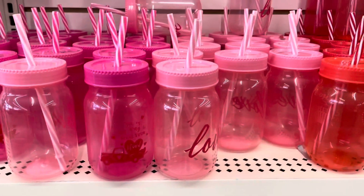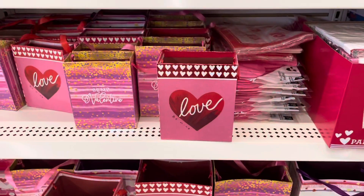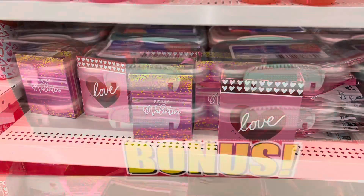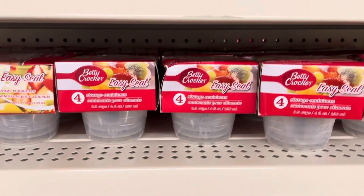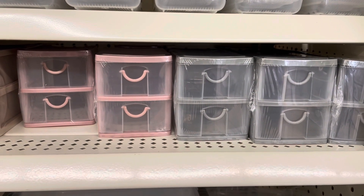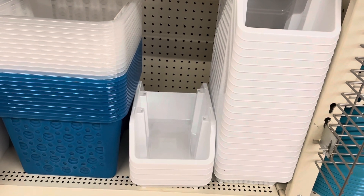They also have these plastic mason jars — comes in pink, red, and hot pink. Also, these boxes with the handle on them. I really like these containers here; the quality on them is very good. As well as these Betty Crocker containers — they come four in a pack. These ones are perfect for your smaller crafting supplies.